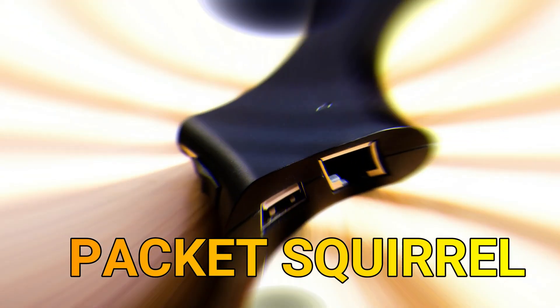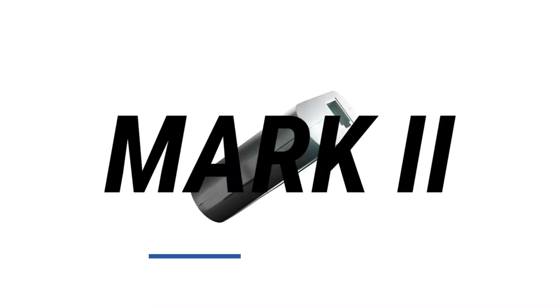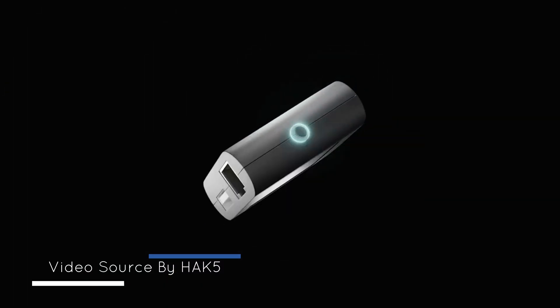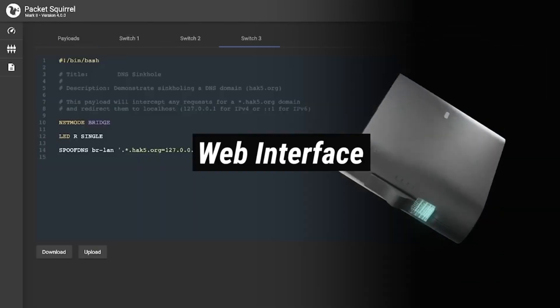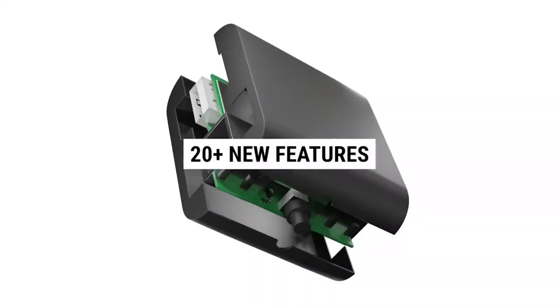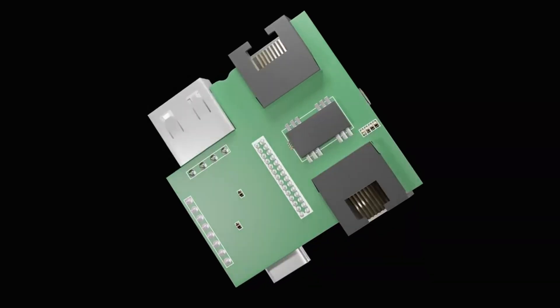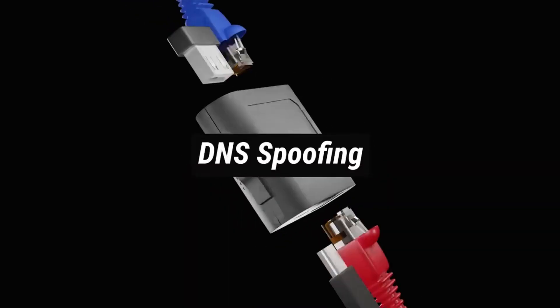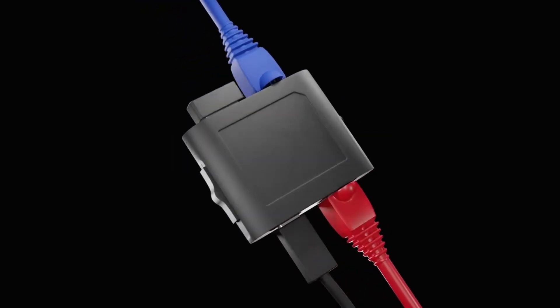Packet Squirrel. The Packet Squirrel is a hacking tool developed by Hack5 that serves as a network interception device for security professionals and ethical hackers. Resembling a small USB dongle, the Packet Squirrel is designed to capture, inspect, and manipulate network traffic as it passes through. It operates as a covert network implant, allowing security experts to conduct various tasks such as packet capturing, man-in-the-middle attacks, and traffic redirection.